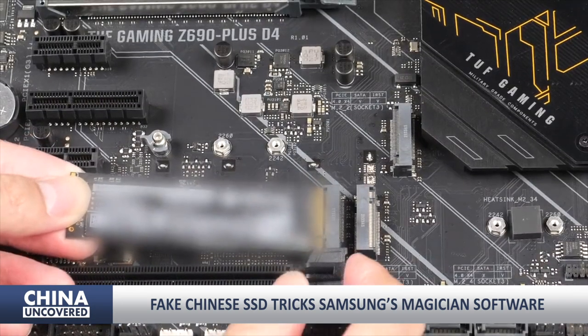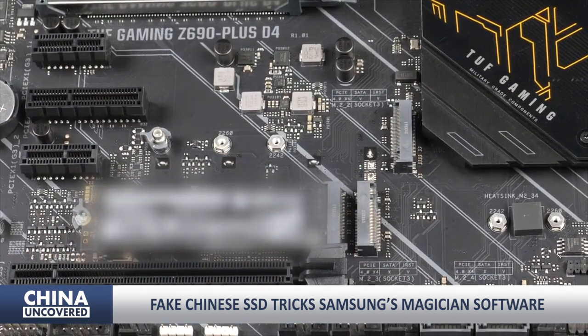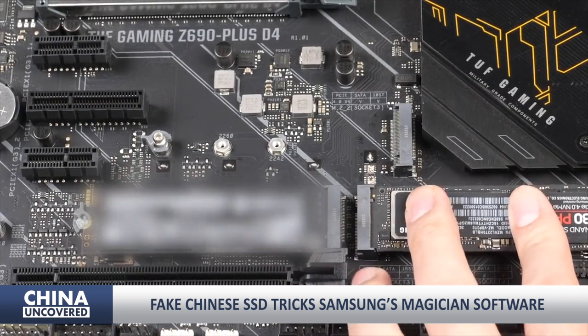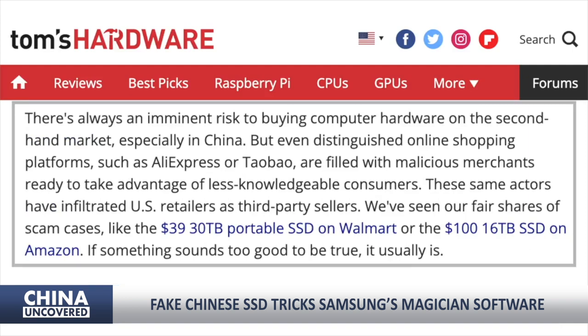Tom's Hardware warned against the haphazardness of trying for more budget-friendly computer hardware from Chinese websites. Platforms such as AliExpress or Taobao are full of sellers who want to exploit inexperienced buyers, and they also use other companies to sell their fake products on US websites. The publication notes: 'We've seen our fair share of scam cases, like the $39 30TB portable SSD on Walmart, or the $100 16TB SSD on Amazon. If something sounds too good to be true, it usually is.'